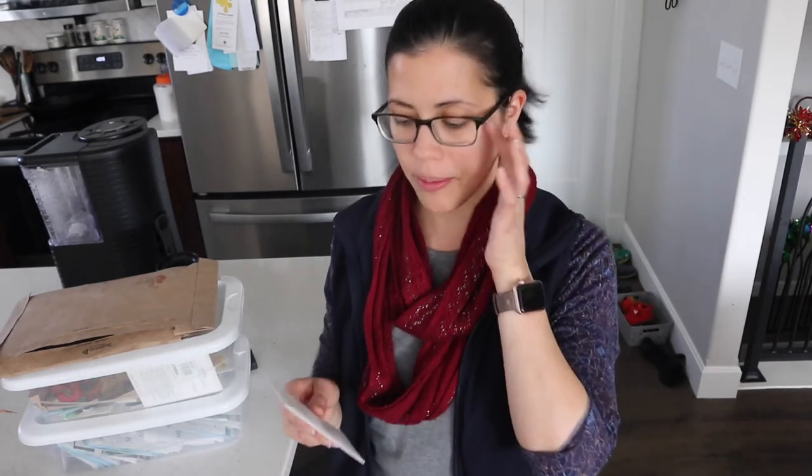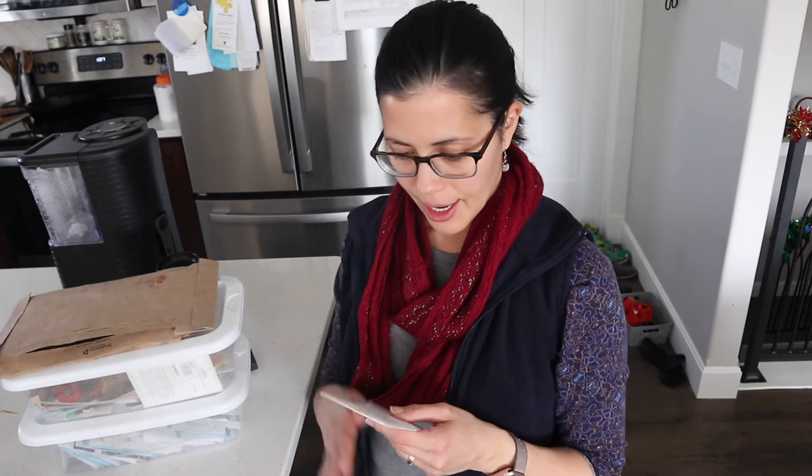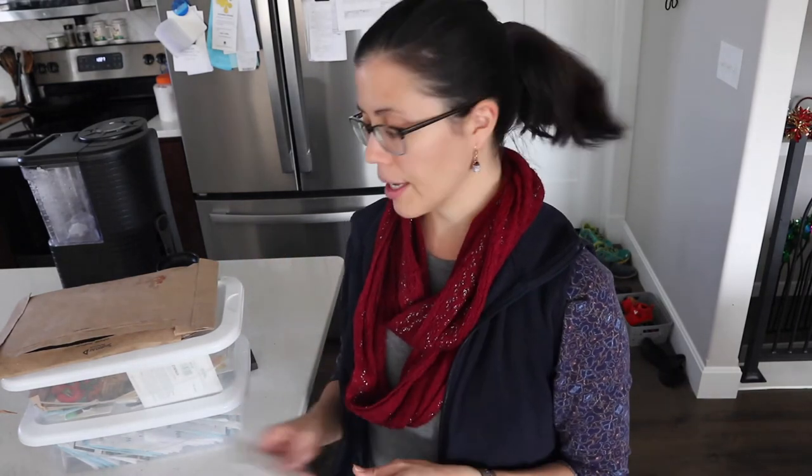Then we have sugar pie pumpkin — more of your typical pie pumpkin, smaller, and they don't take as long as the Cinderella pumpkin. It says round to somewhat flattened, and it's great for pies and canning.